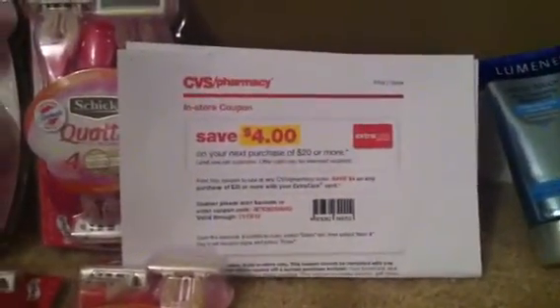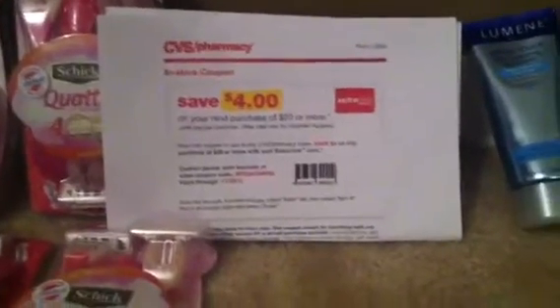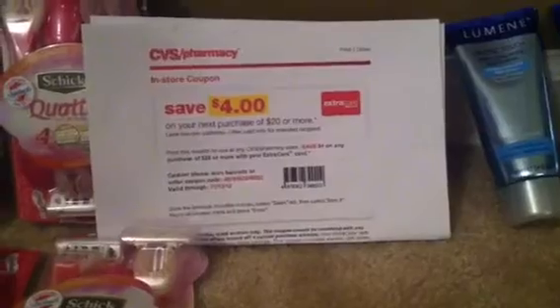Hey my YouTube family, this is T-Page, also known as Mompreneur, coming at you with another haul. I used my four-off-twenties — I just ordered some more of those. It's so great to get the four-off-twenties because they're only about two dollars and fifty cents for ten, so you get forty dollars worth of coupons for just two dollars and fifty cents. That's crazy!